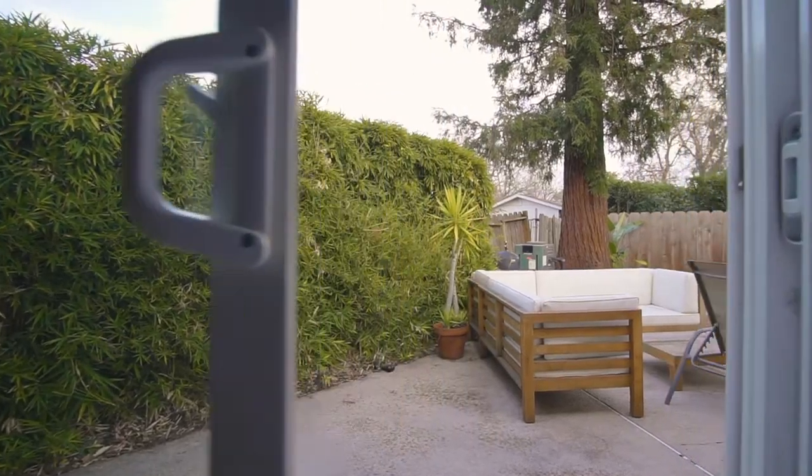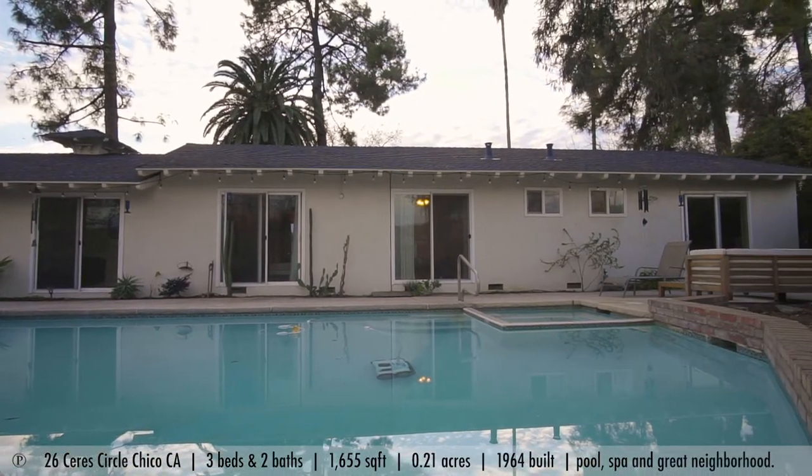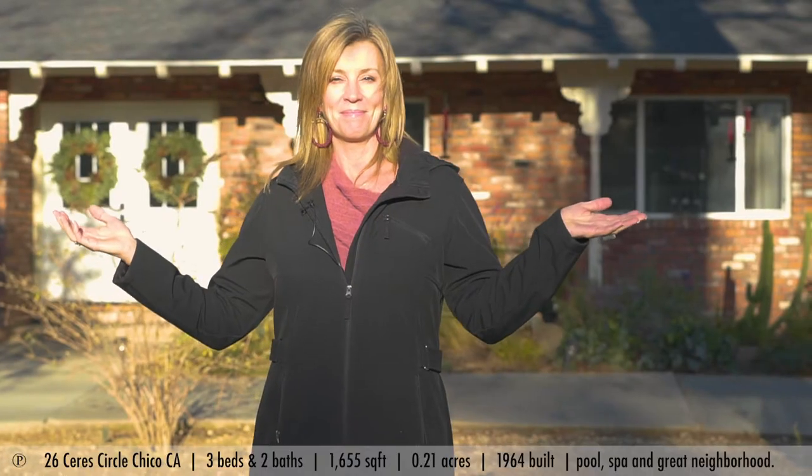The backyard's got a great pool and a spa. It's really quite the place to relax and have a great time. Come check it out.